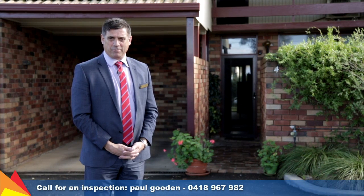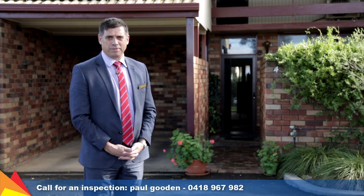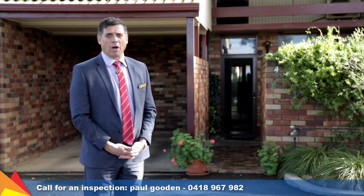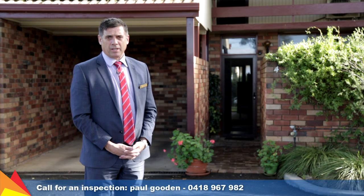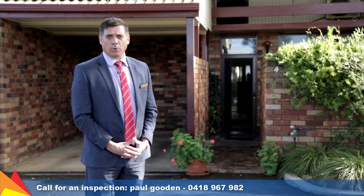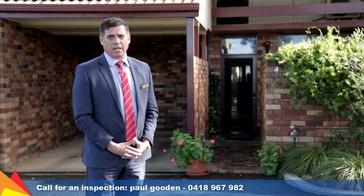Hi, I'm Paul Gooden from Fitzpatrick's Real Estate. I'd like to welcome you to Four of Seven Jennifer Place. Four of Seven Jennifer Place is right on the edge of central Wagga, just a walk across Bolton Park to the main street, to the Oasis, to work, at the gymnasium, and all the amenities that the Wagga CBD has to offer.